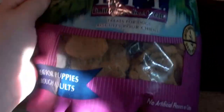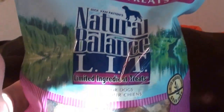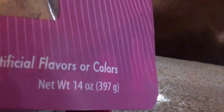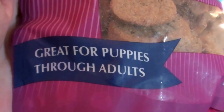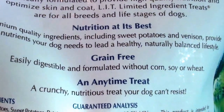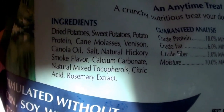Hopefully you can see here — my lighting is a bit off with some artificial light and open windows. They come in a 14-ounce bag. It says no artificial flavors or colors, great for puppies through adult ages. These are really great — I love these because they are grain free with really great ingredients.